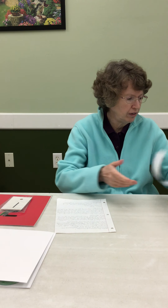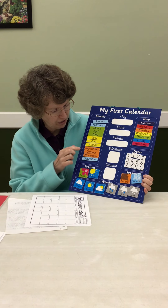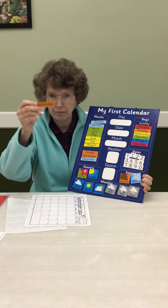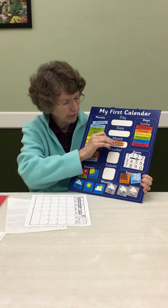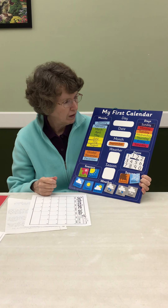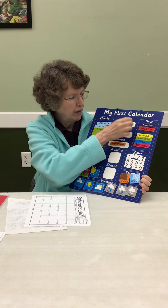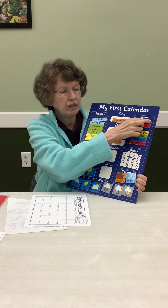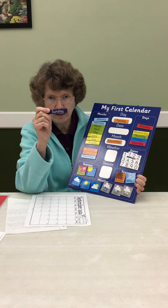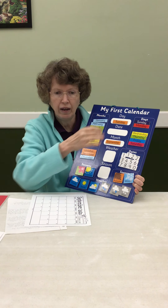All right, let's do our calendars. This is our third Tuesday in the month of September. That will be our first month of fall. Today is Tuesday, but we've also been talking about Sunday. Sunday is the first day of the week — it comes before Monday and Tuesday.